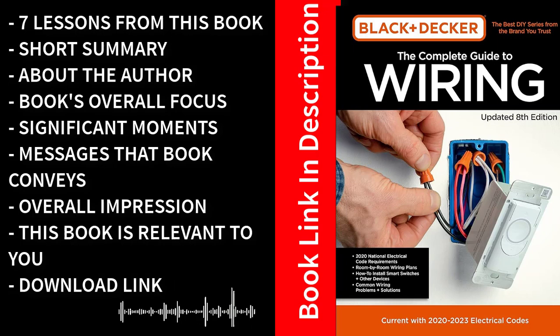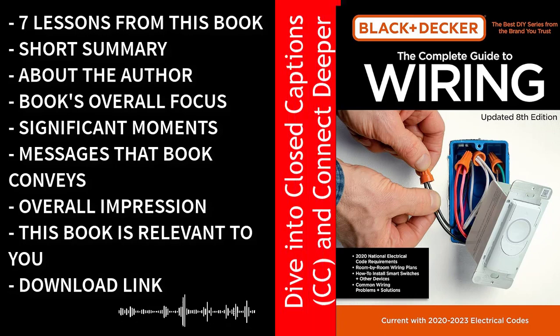Continuing through The Complete Guide to Wiring by Black & Decker, the book provides a treasure trove of practical tips and expert advice. It covers topics like choosing the right wires and cables for specific applications, ensuring that your electrical installations are safe and tailored to the task at hand. Readers also gain insights into proper wire connections, ensuring their longevity and reliability. The book's clear and concise explanations are complemented by detailed illustrations and diagrams, making complex concepts and techniques manageable and achievable.